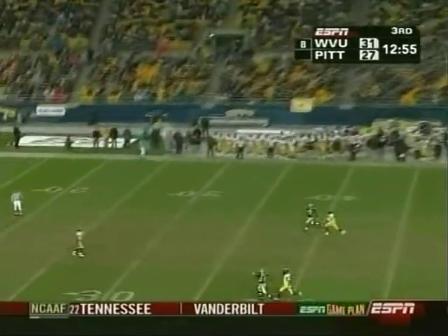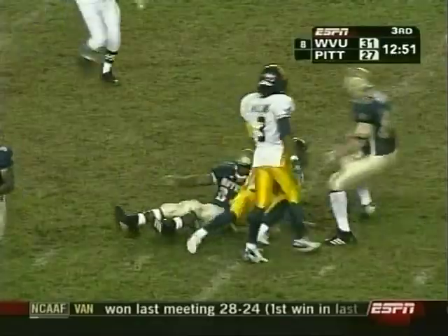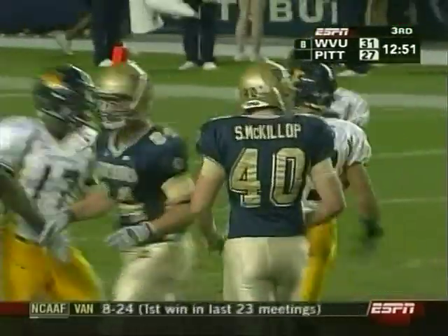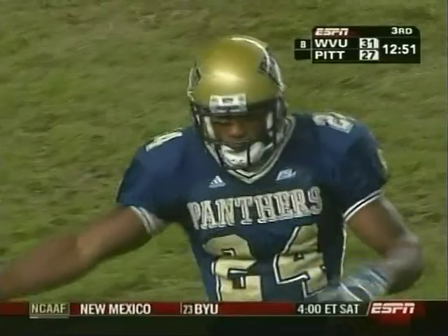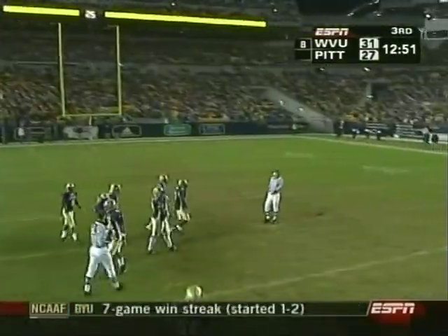Russell — good-looking boot. Ron Rivers in traffic, hit immediately. Jameel Brady, the defensive back, nice job covering — 42-yard punt and no return.